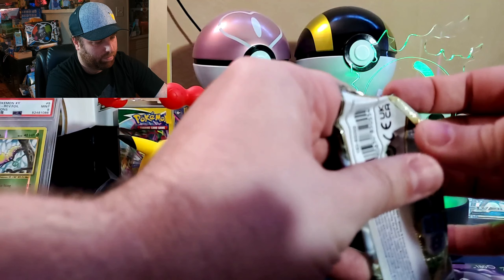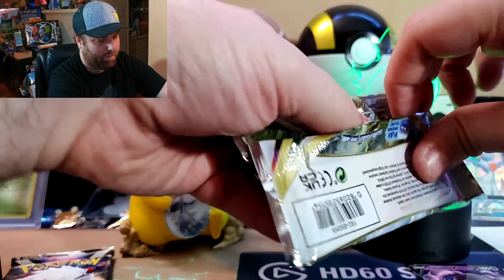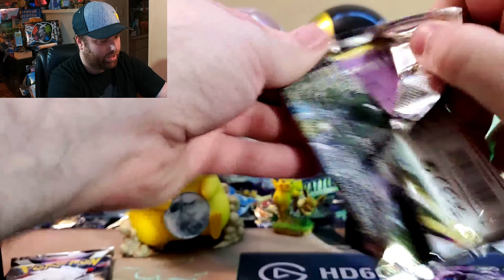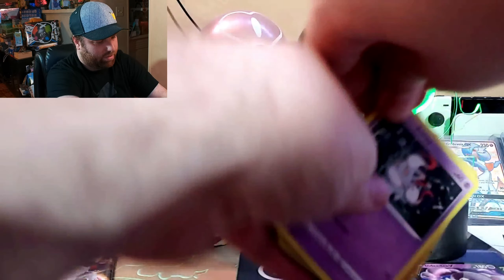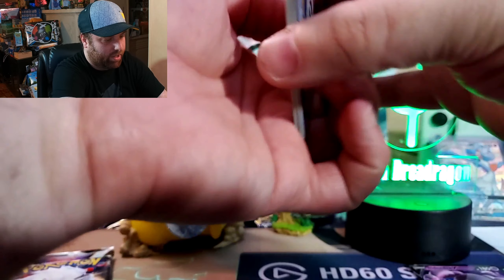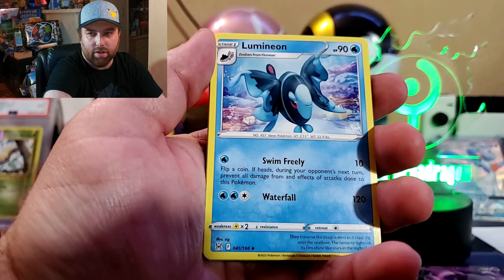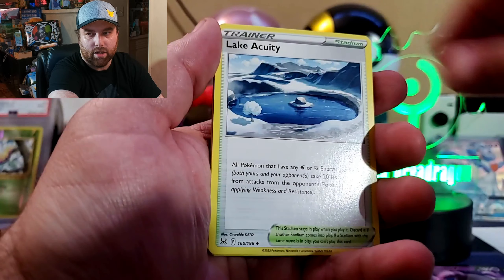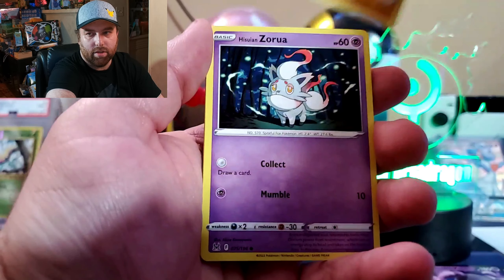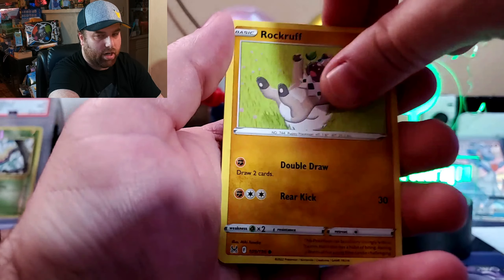I'm still looking for plenty of chase cards out of Lost Origins. What would be really cool is if I somehow pulled the Pikachu from this — that would just be crazy. But I really doubt I'd get anything that good from something like this. Let's find out — Lumineon! Alright, there's that good Zorua.